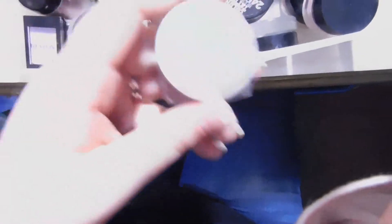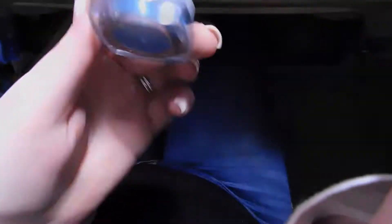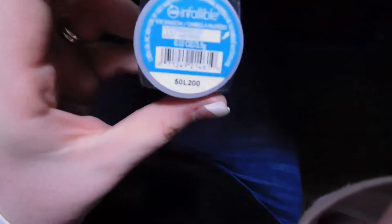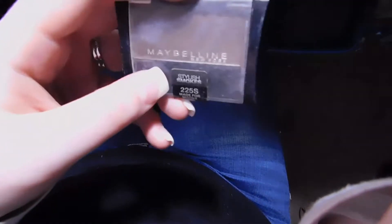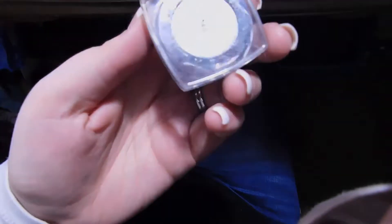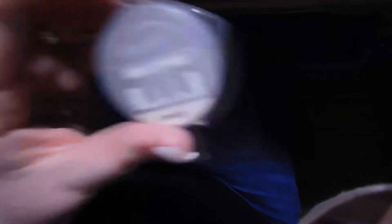I have a couple of L'Oreal Infallible singles — one in Endless Sea, which is a blue with a green shift that's really really pretty. I also have a Maybelline single from their Stylish Smokes collection in Made for Mocha — when I was in college I was obsessed with mocha chocolate browns. Going back to L'Oreal Infallible, I have it in Silver Sky, and of course being a Jacqueline Hill lover I had to pick up the shade Amber Rush.